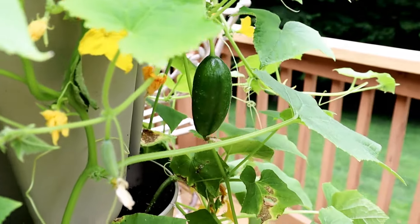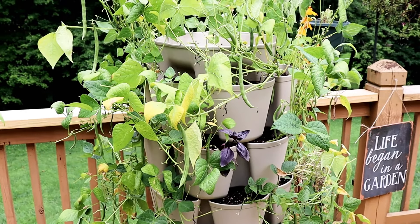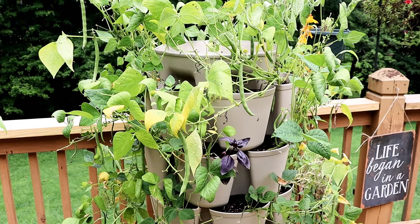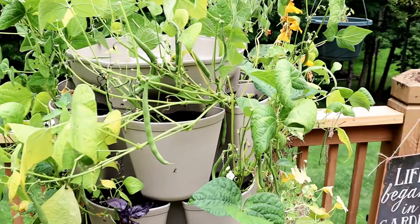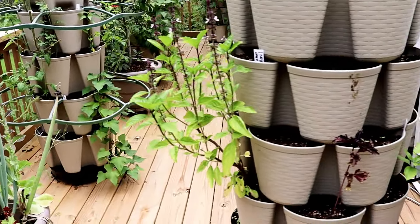The green beans are done. I think I mentioned in my last video my plan is to plant lettuce over here, so when I pull those out, lettuce will go in. I went ahead and started some lettuce indoors already.